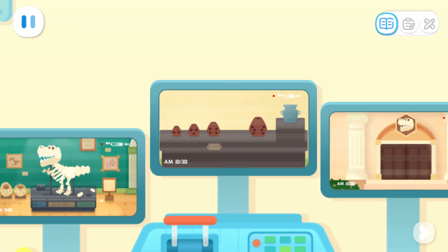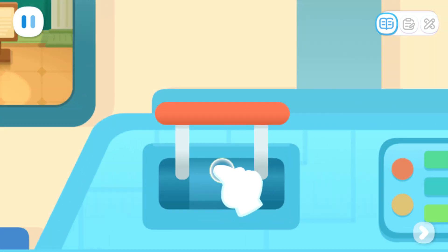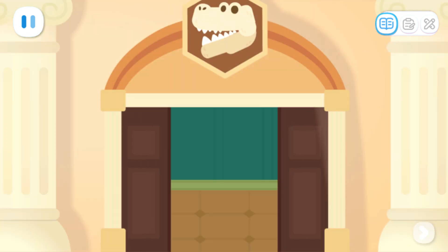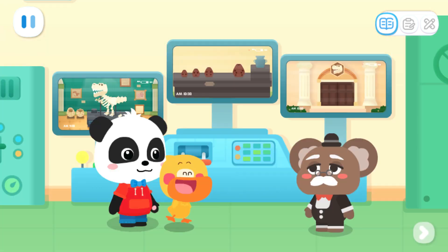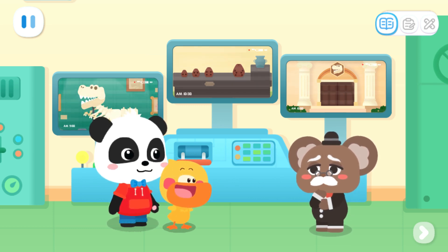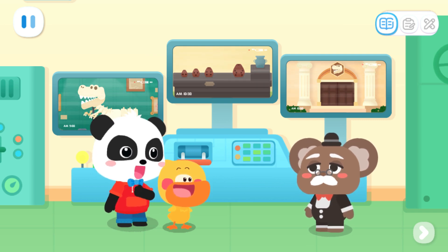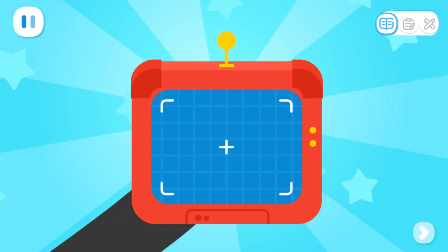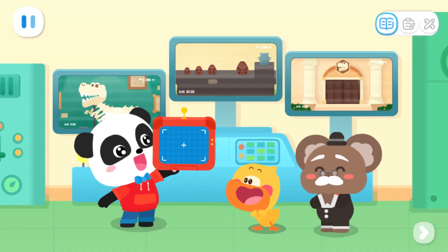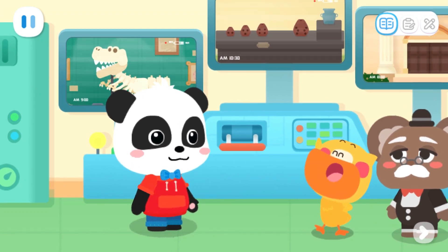Oh, no! Something is missing again! We must catch her before she gets away! Pull down this lever to close the gate of the museum. Great! Now the thief cannot get away! But we can't see the thief. What should we do? Don't worry! You can count on me! A detector! With the detector, we can find out where the thief is. Then let's go and catch that thief!